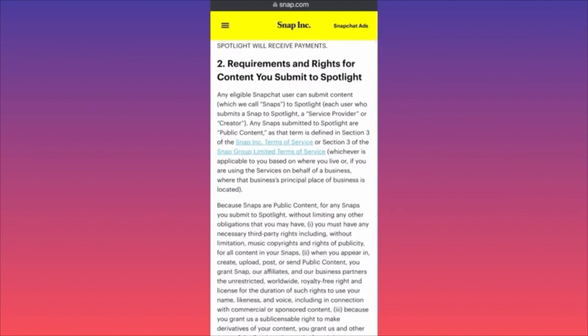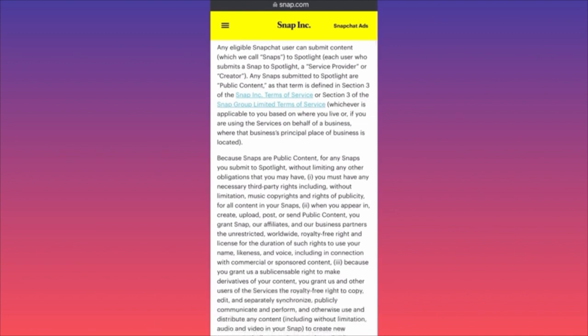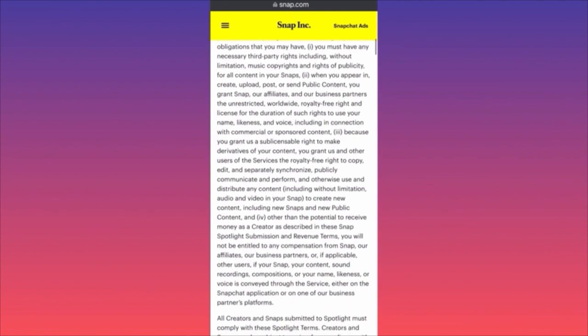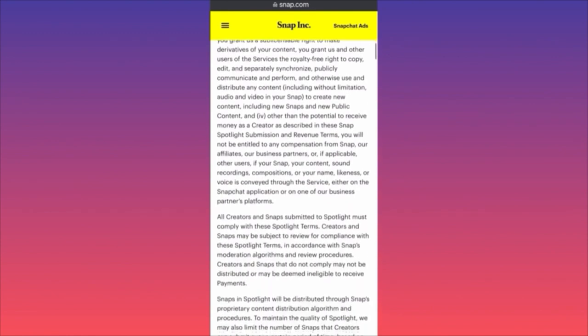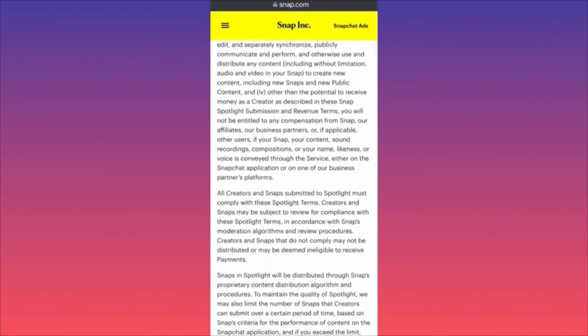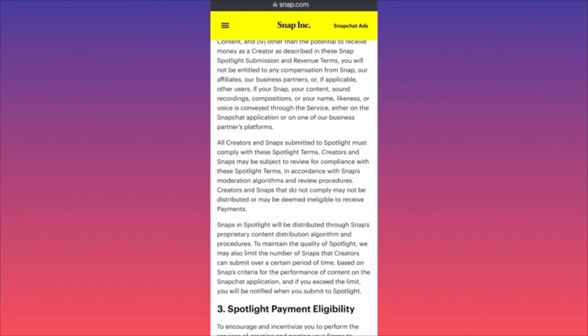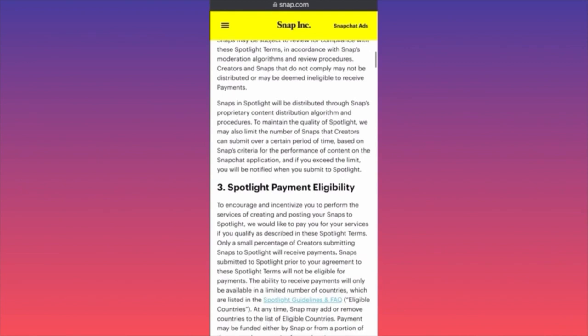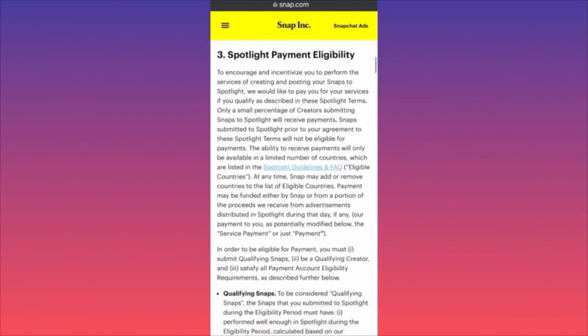Any eligible Snapchat user can submit content to Spotlight, and any snaps submitted are public content. Importantly, for any snaps you submit to Spotlight, you must have all necessary third-party rights — they're hitting very hard on reused content or content created by someone else that you don't have rights to. All content submitted must comply with Spotlight terms, and creators not complying may not be distributed and will be ineligible for payments.